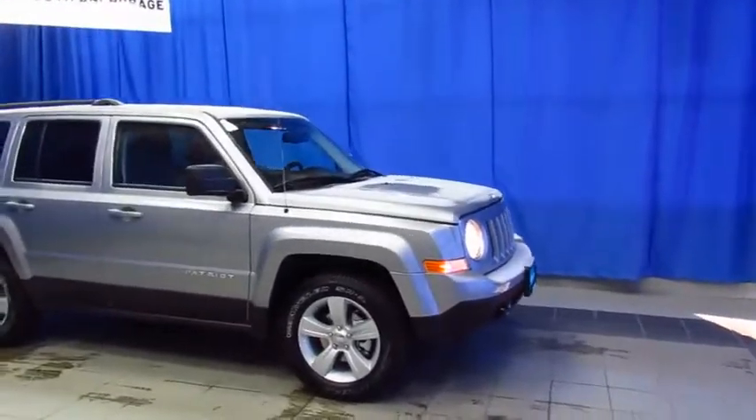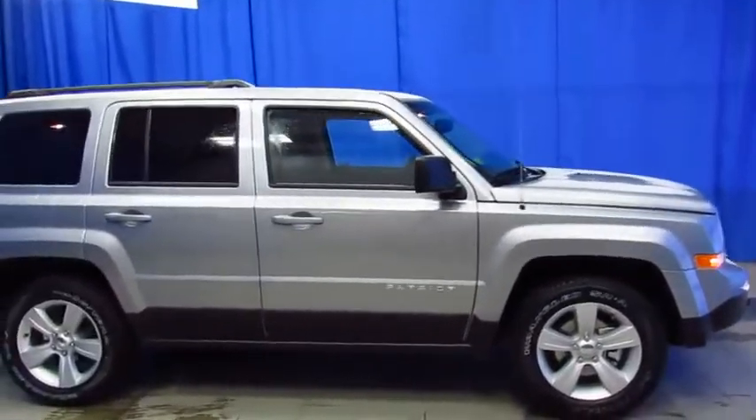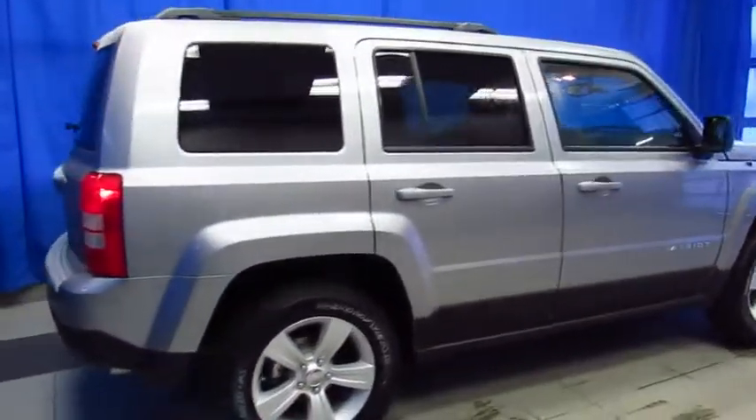Here's a very well-equipped Jeep Patriot with heated seats, alloy wheels, automatic transmission, 4x4, remote start, and much, much more.